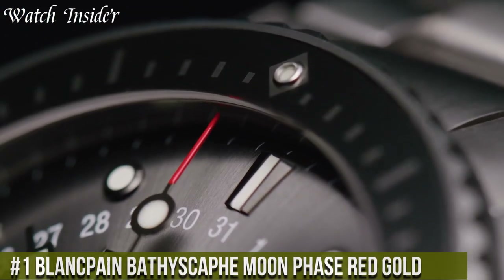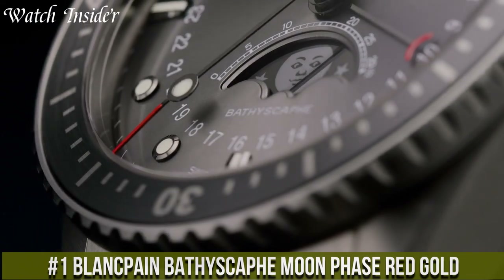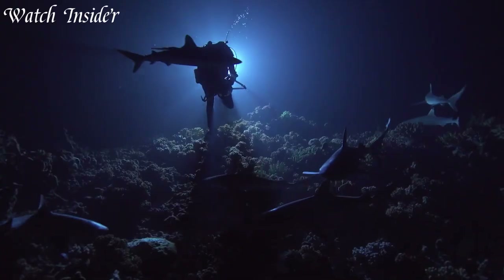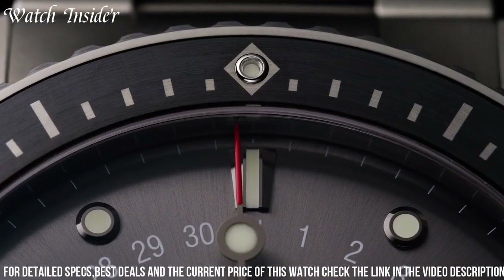Number 1: Blankpain Bathyscaphe Moonphase Red Gold. This watch boasts a strikingly elegant design, perfect for luxury watch enthusiasts. It features a 43mm 18-karat red gold case with a black ceramic unidirectional rotating bezel.